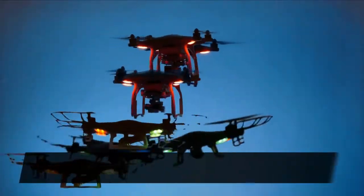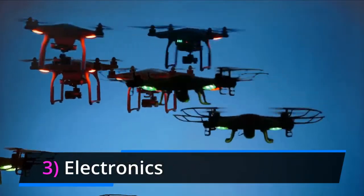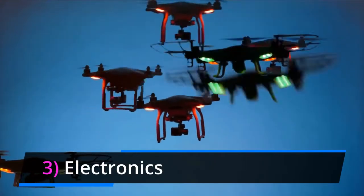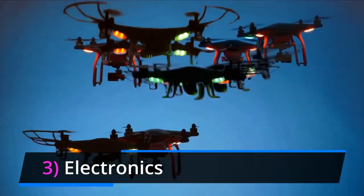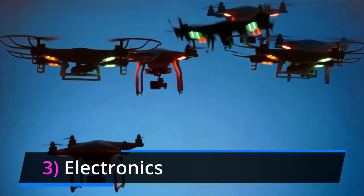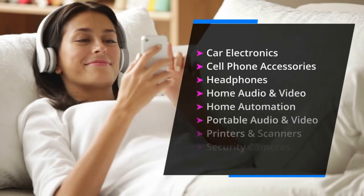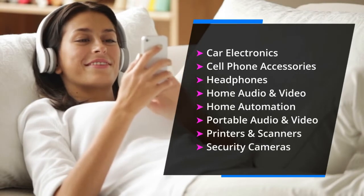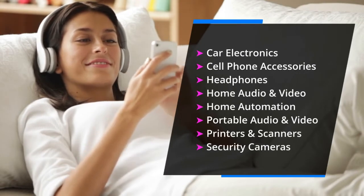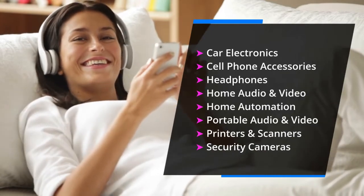Number 3 is electronics — another evergreen niche with some very nice profits to be made, as there are so many high ticket, in-demand items available in this category waiting to be listed for sale on your Facebook Marketplace and Facebook Shop. Subcategories include cell phone accessories, home audio and video, home automation, printers, scanners, security systems, and much more.